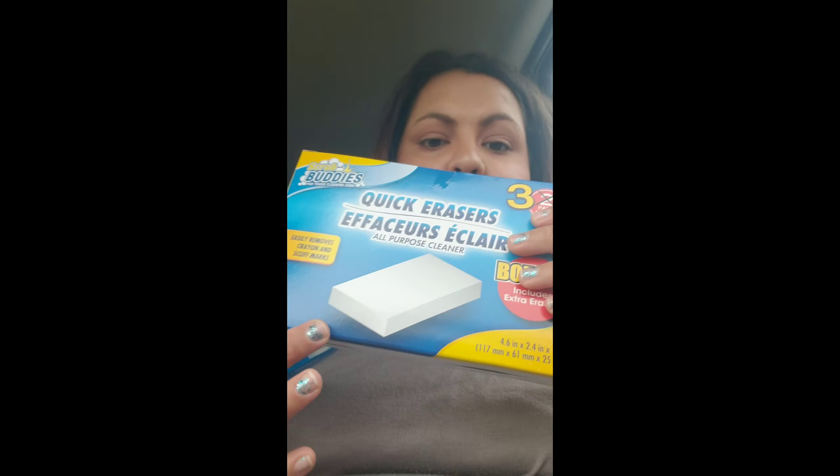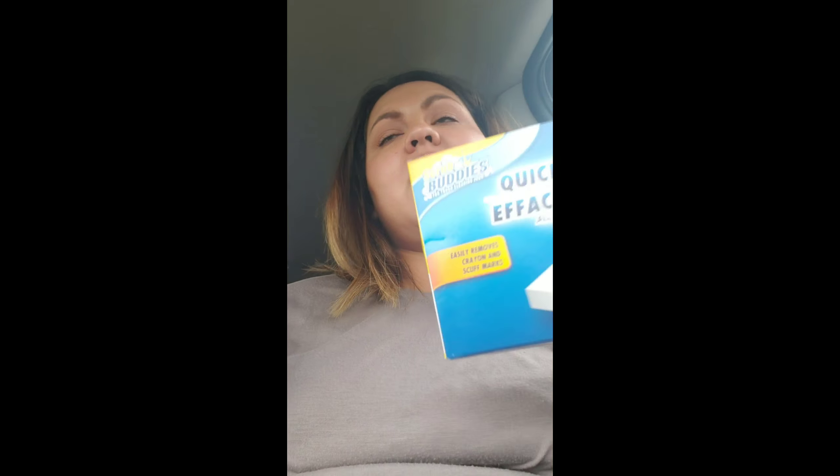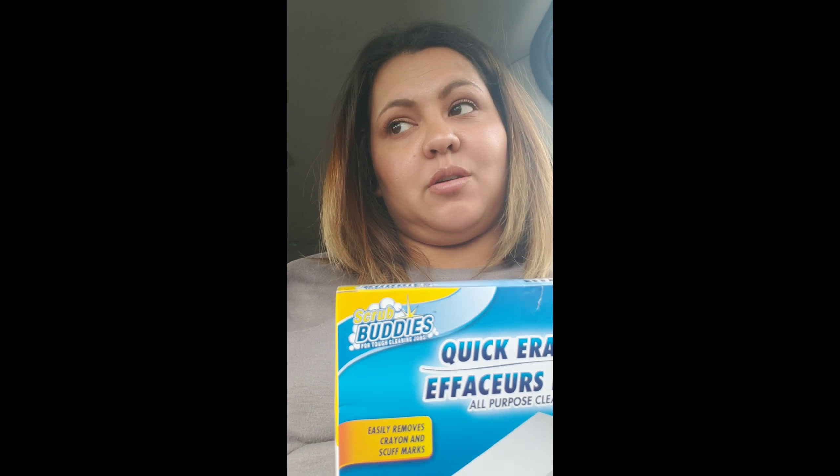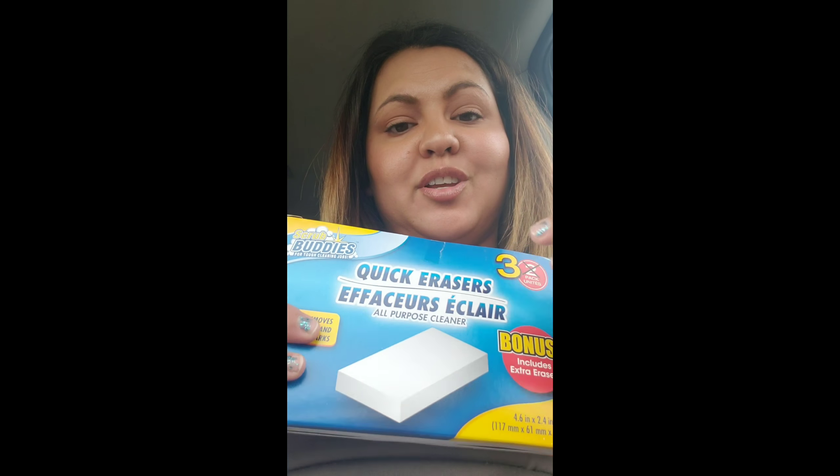I got a Mr. Clean Magic Eraser and a Scrubbing Bubbles one — they're like the same as a magic eraser. I'm going to compare those with the Great Value ones I got at Walmart, a big box for $11.99. That comparison video is coming up next and my kids are going to help me with it.